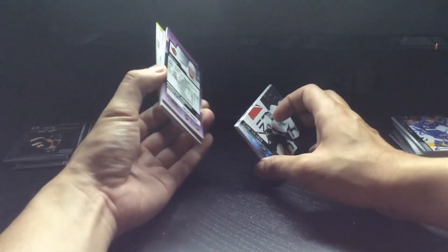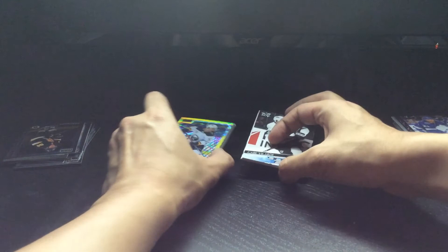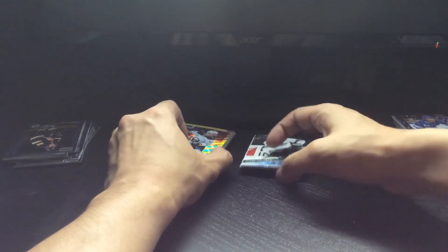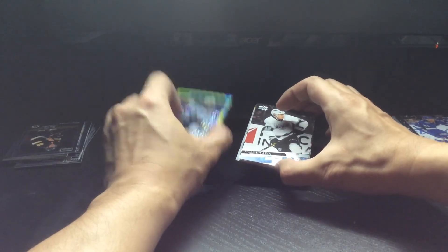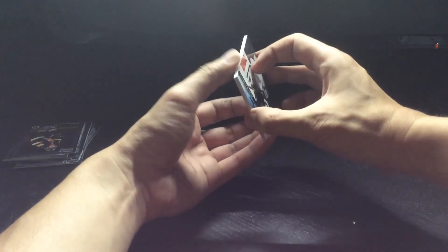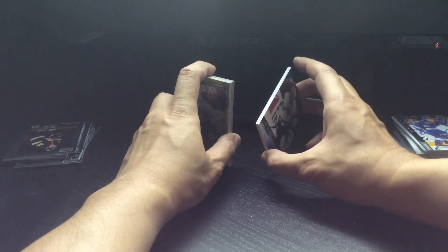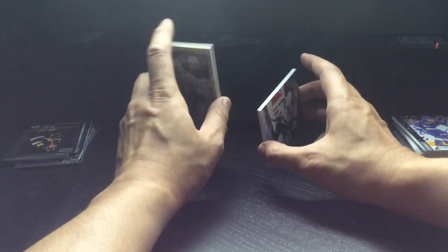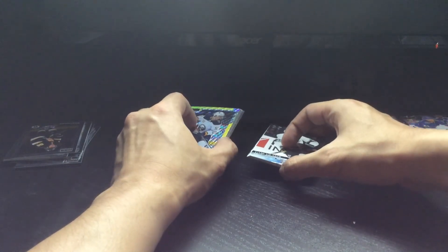That was a pretty good pull overall. I've got some more to pull from these sets, and I might pick up another hobby box of Platinum if I can find it at a good price. For Friday I'm going to do another subscription box that came in the mail. Have a good day!